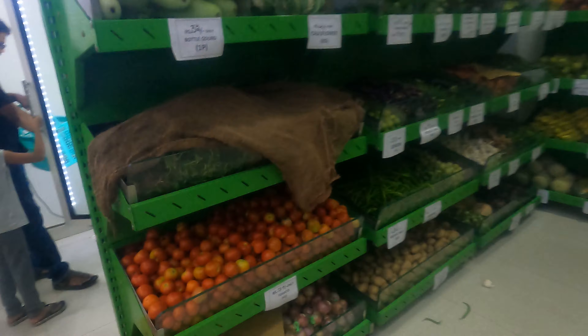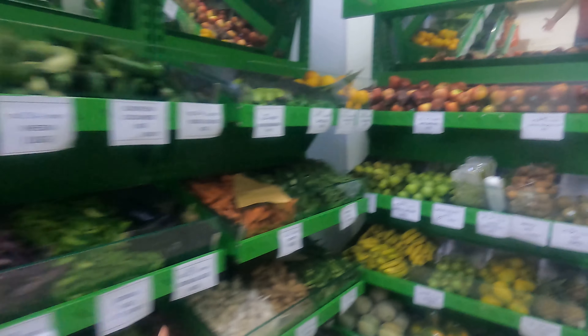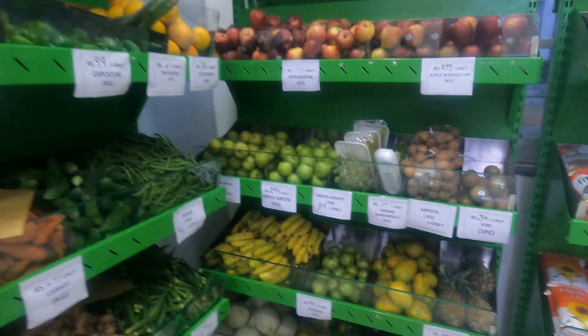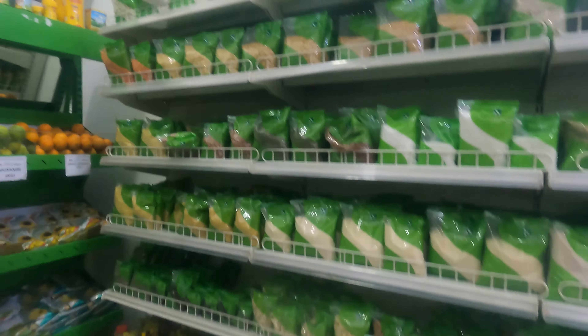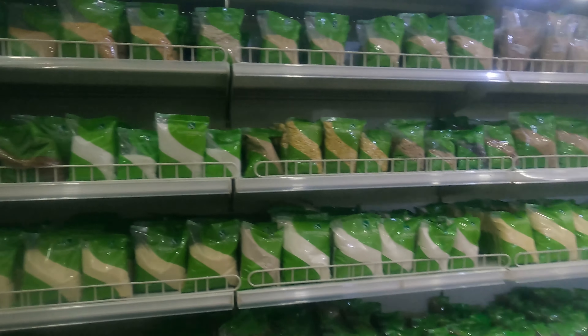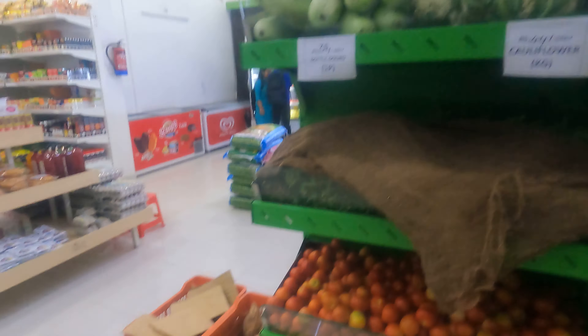We have got vegetables over here — fresh vegetables. If you want them, they will get them for you. You have got fruits here as well, and every price is listed. We have oil, even spices. Whatever you want for daily use, they will get you. And there are even coconuts here.